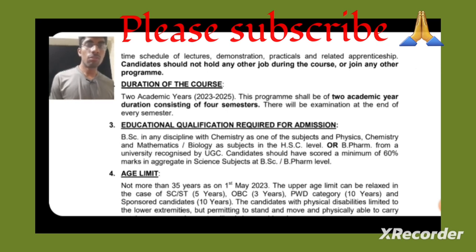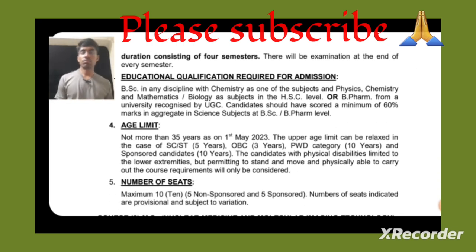The educational qualification required for this course is a BSc in any discipline with Chemistry as one of the subjects, and Physics, Chemistry, Mathematics, or Biology as a subject in 12th grade. Alternatively, you can have a B.Pharma from a university recognized by UGC. The eligibility criterion is 60% or more in your graduation.